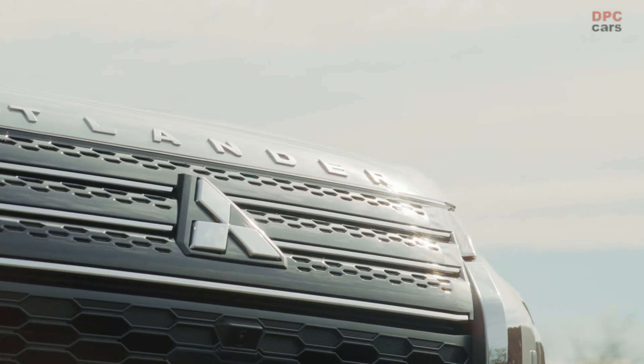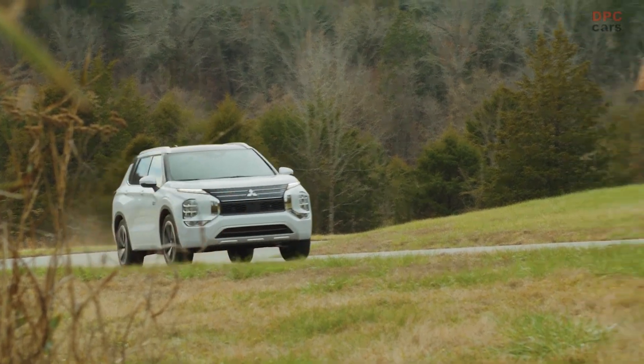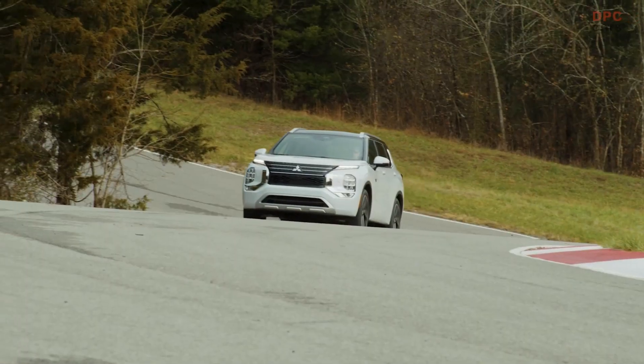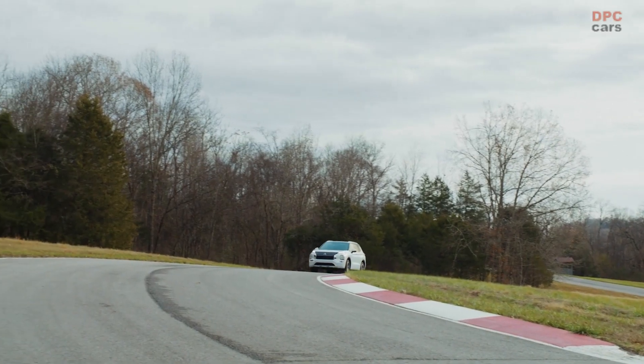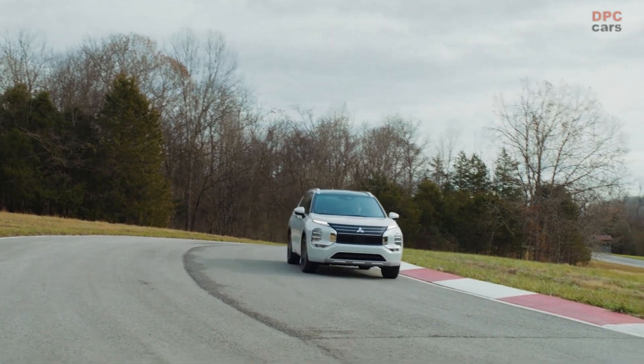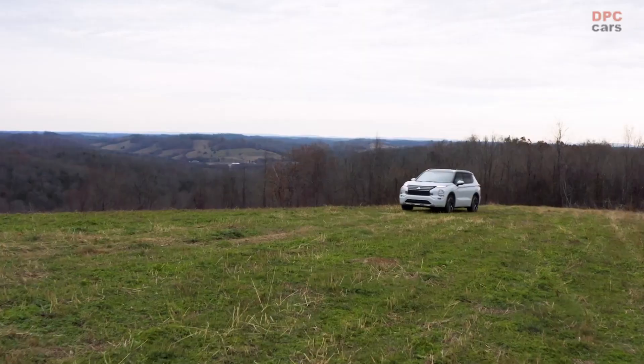In conclusion, the 2023 Mitsubishi Outlander PHEV offers an impressive combination of power and efficiency, making it an excellent option for anyone considering a plug-in hybrid vehicle. With its advanced powertrain and innovative features, this vehicle has the potential to help Mitsubishi regain its footing in the U.S. market.